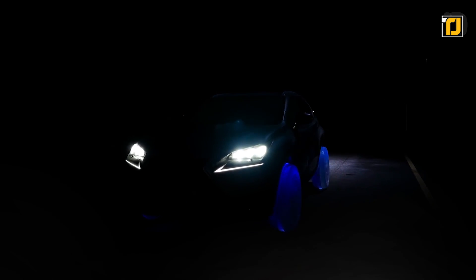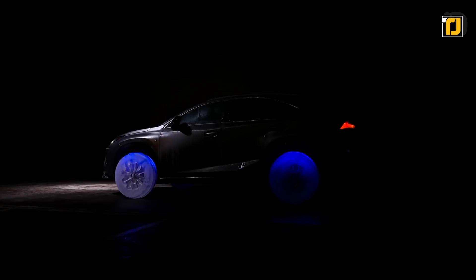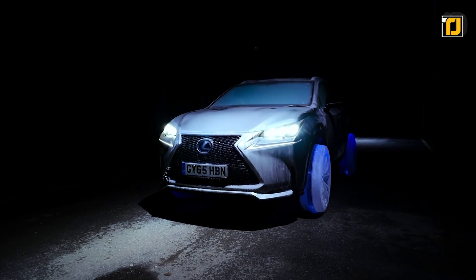But other than the engineering and design perspective, the aesthetics of the wheels are stunning and they're incredible to look at. We wouldn't recommend driving them in the summer, though.